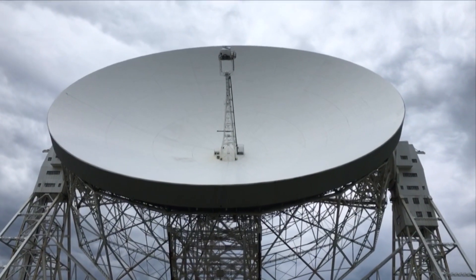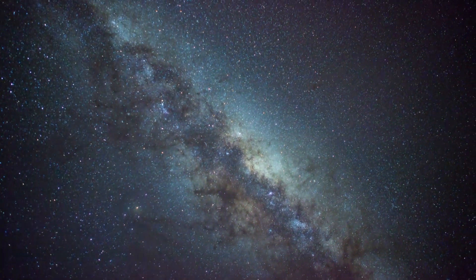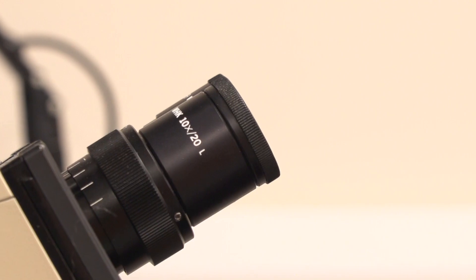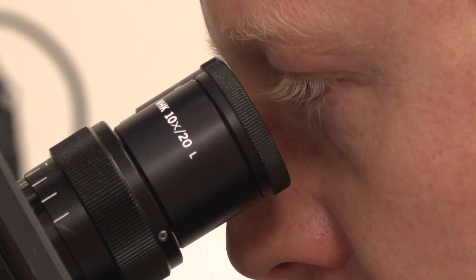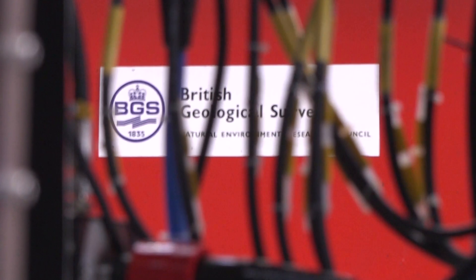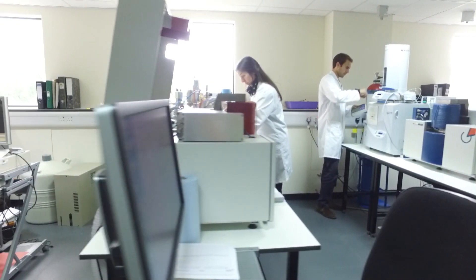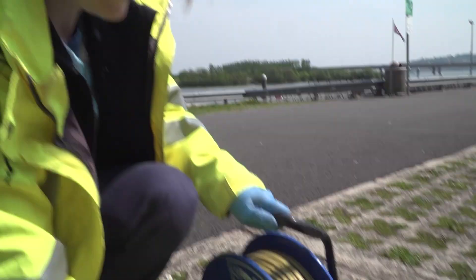For generations, observatories have looked to the stars, but now's the time to look right under our feet. From one of the most important scientific organisations in the world comes a project that will help shape all our futures for the better. It's really exciting. Like Jodrell Bank that looks up into the sky, our observatory will be looking down under the ground. We still don't know what we're going to see, but we all know how exciting Jodrell Bank was.